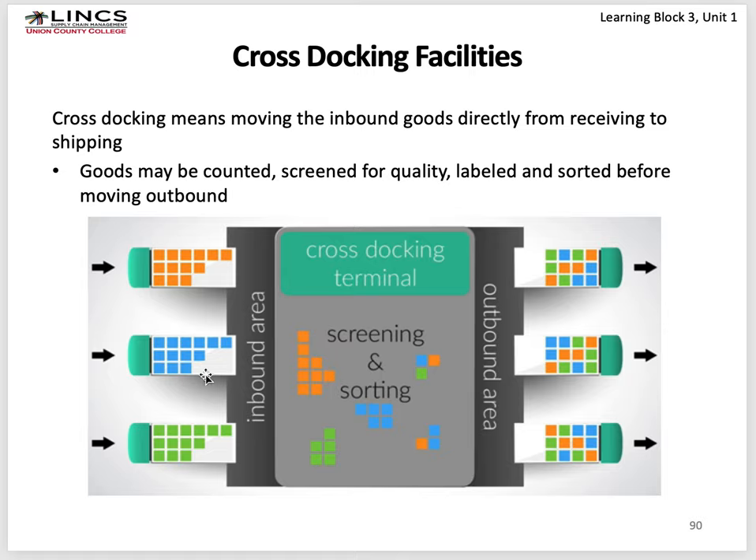A cross-docking facility has trucks arriving on one side, each carrying homogeneous products — all orange things, all green things, all blue things. They're unloaded and sorted so you can send a mixture to outbound trucks. For example, a truck from Kellogg full of Rice Krispies, one from Procter & Gamble full of shampoo, and one full of consumer electronics — you'd sort them to ship a mixture to different Walmart stores rather than full truckloads of one product. The facility has a big open area with mostly floor storage, and goods are sorted and arranged to be shipped out within 24 to 48 hours.